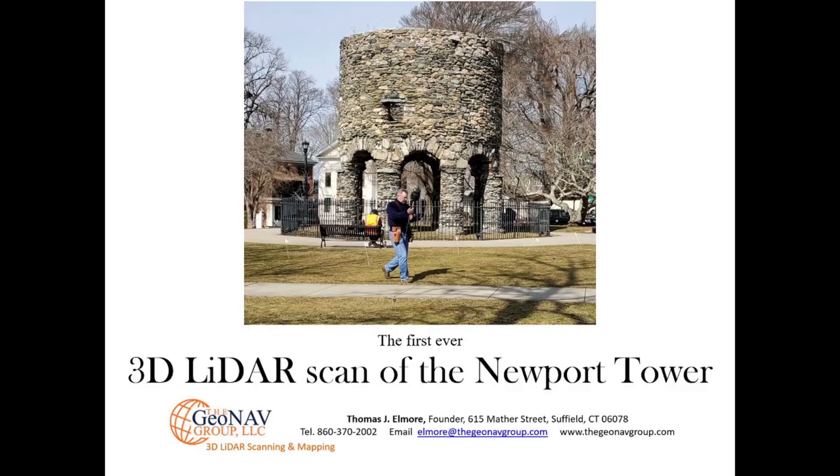Two cross sections are shown here. Our work was done during the daytime in sunlight, but with the software we can make it appear as if it was done at night. Another view shows the entire park and across Bellevue Avenue. It has been a pleasure and a wonderful opportunity for me to be the first ever to scan the Newport Tower, both the inside and the outside, and to use my fantastic software to register the scans together.